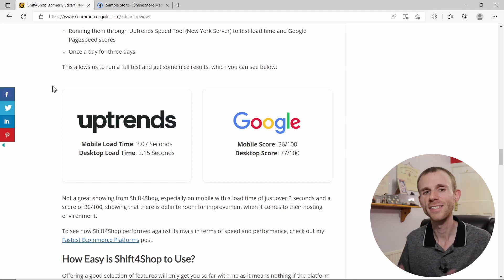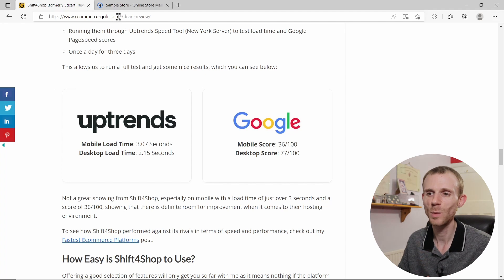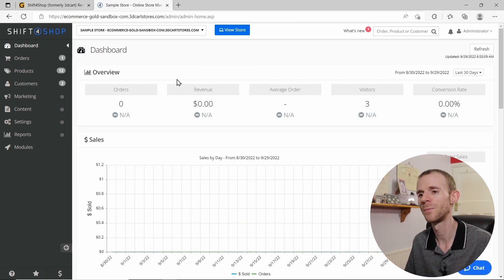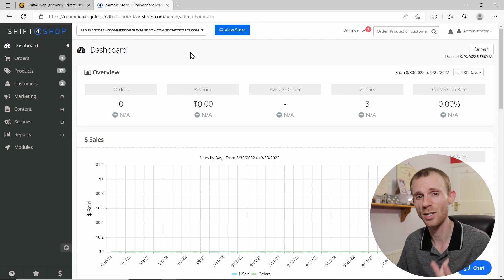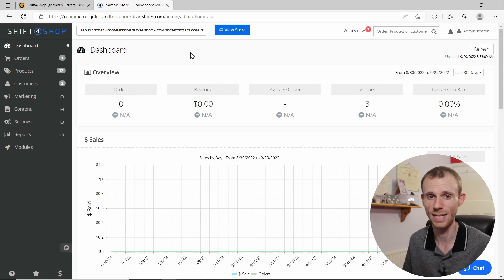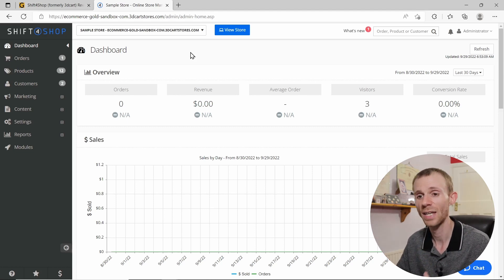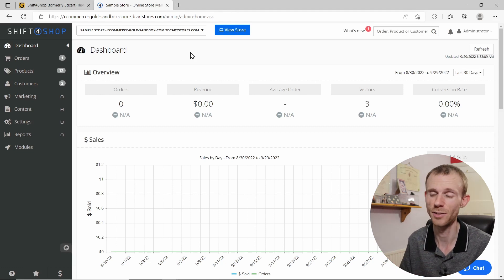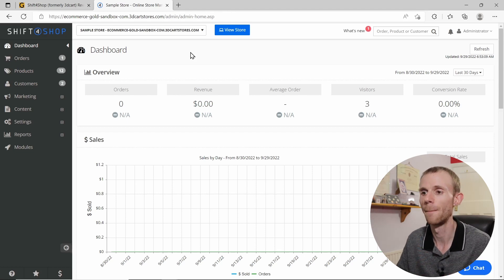Next, let's look at what Shift4Shop is like to use. Getting started is pretty simple — they've simplified the signup process. You just need an email address, create a password, and answer a few basic questions about your store, like whether you're currently trading and what kind of things you're selling. Then you're taken to your dashboard, where on first sign-in there's a short setup guide and an introductory video.